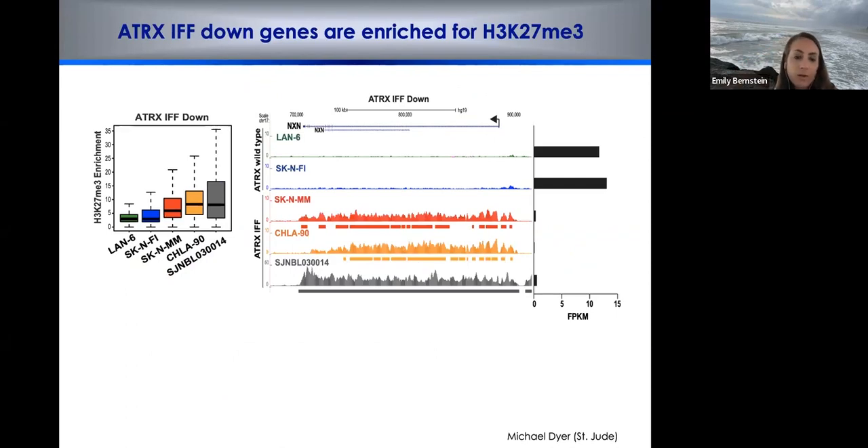Here's a snapshot of K27me3 data at downregulated genes — shown in the two IFF lines in red and orange, as well as a patient sample from St. Jude's contributed by collaborator Mike Dyer, derived from a patient at autopsy. At this locus, K27 trimethylation coats the region in both the IFF cell lines and the patient sample, and this gene important in neuronal processes is downregulated in the neuroblastoma IFF setting.